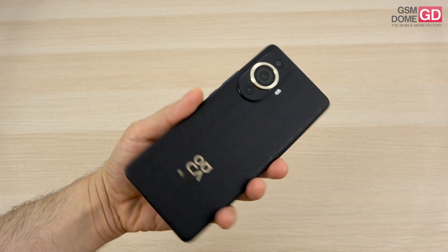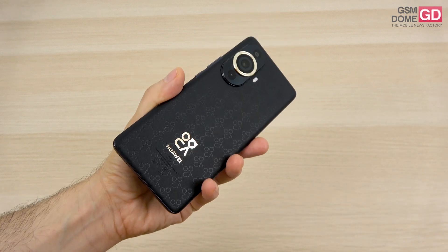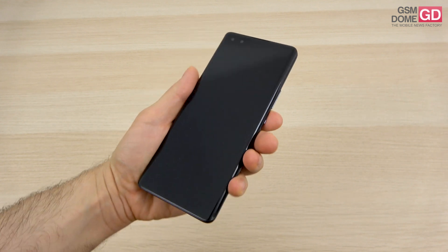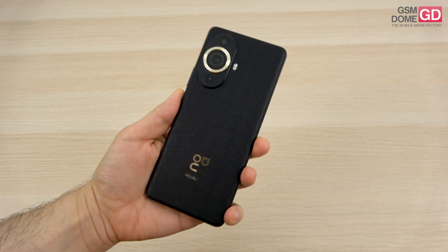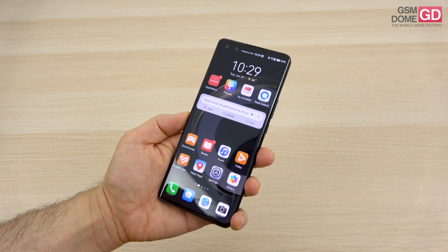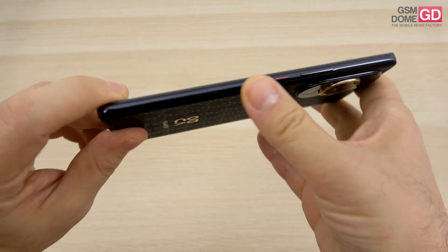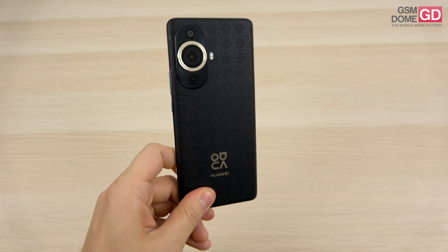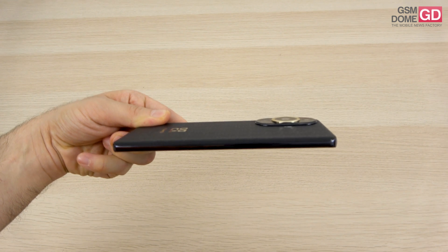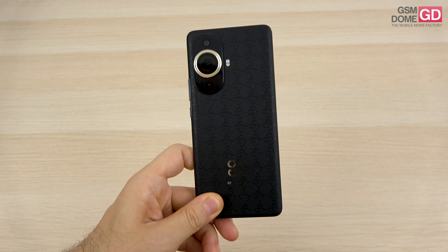Starting with the design — it's a shame I didn't get the green version, but the black is also pretty cute. You can see this print which reminds me of Guess or Gucci, definitely fashionable, with leather imitation. The phone is available in black, green, white, or gold. It has glass at the front, curved on the sides, eco leather at the back, and the screen is protected by Kunlun glass, which has trickled down from flagships to mid-range. It's 7.9mm thick and weighs 188 or 193 grams depending on the version.